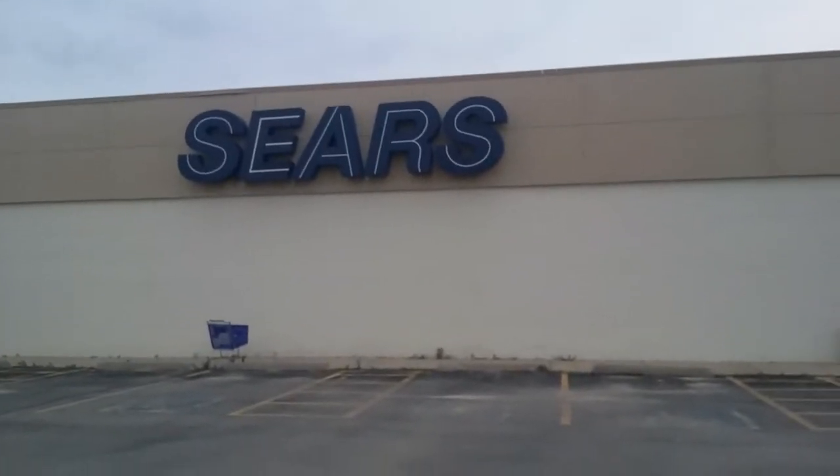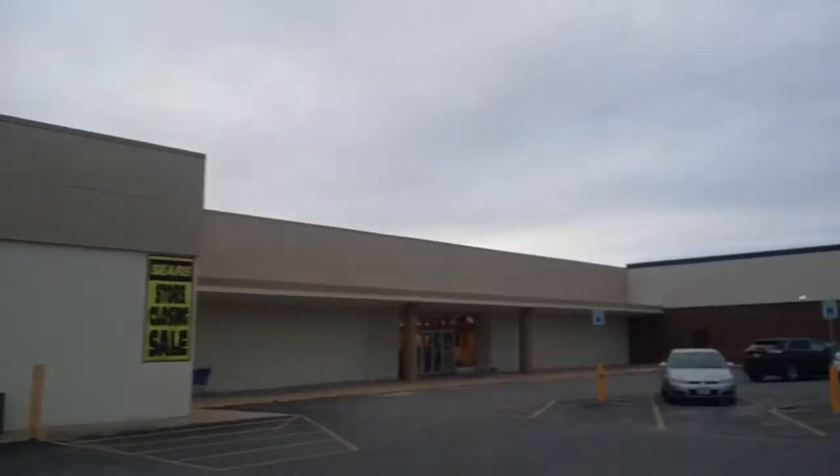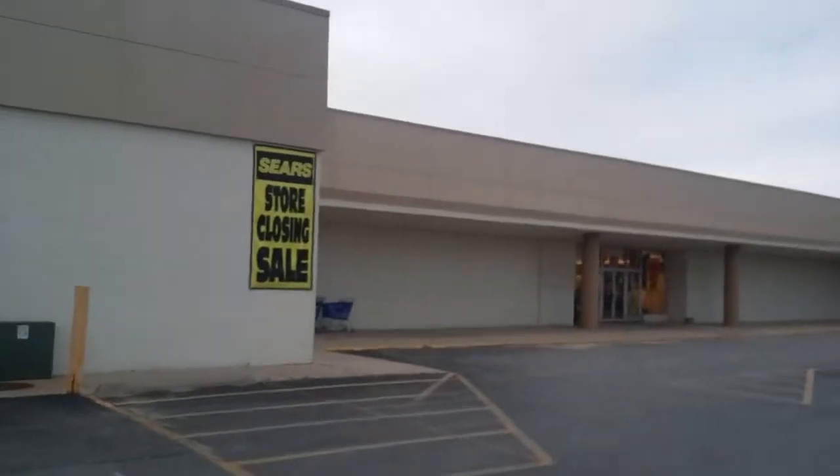Hello YouTube! Today I'm at Sears in Cedar Rapids, Iowa, over at Lindale Mall. This mall is losing both its Sears and its Younkers.